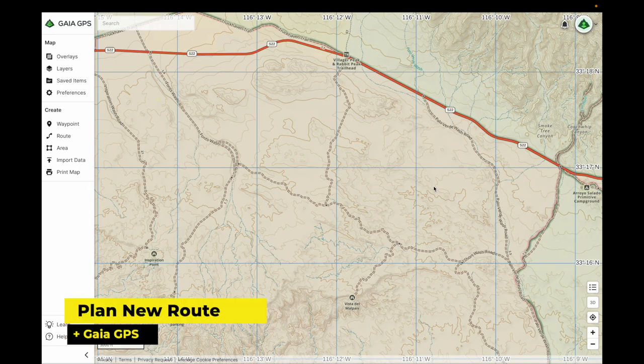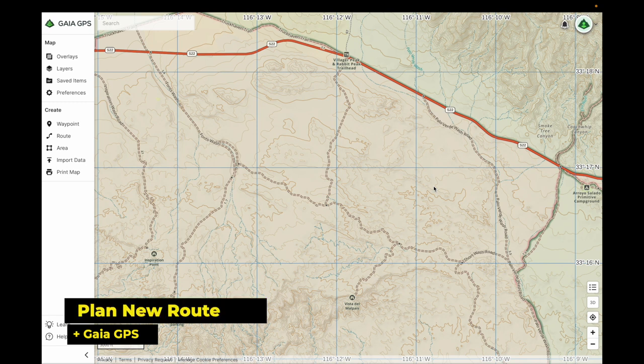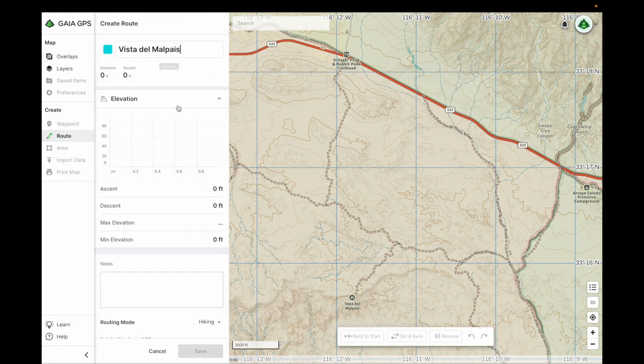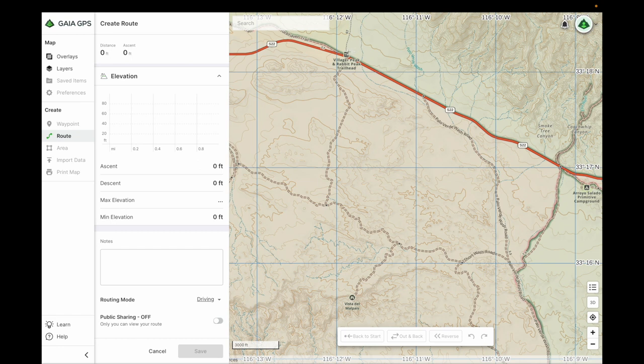The ability to mark routes on your desktop or laptop and sync them over to your mobile devices is a great feature. To create a route, you click over to route, and we're going to click at the intersection of S22.